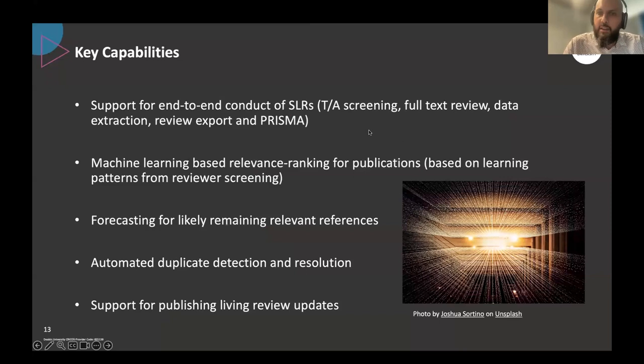The key capabilities of the system include an end-to-end workflow for systematic literature reviews, similar to Covidence. Our key point of difference is a machine learning based relevance ranking for publications, which learns from the screening choices of reviewers. We also have a forecasting function for determining the likely number of remaining relevant references, and a stopping criteria which helps to confidently stop without screening the entire set — saving on the order of months, depending on the size of the review.